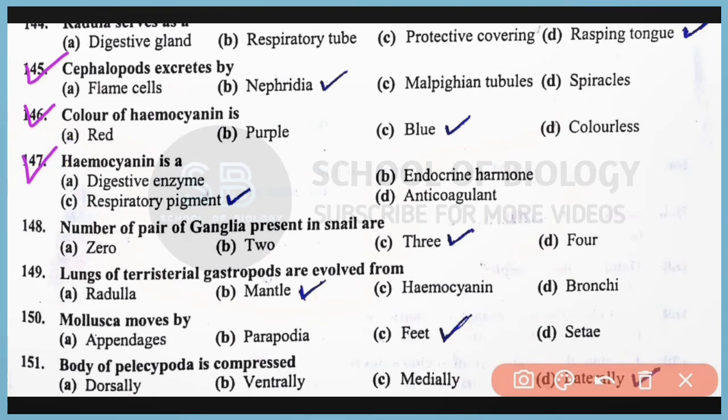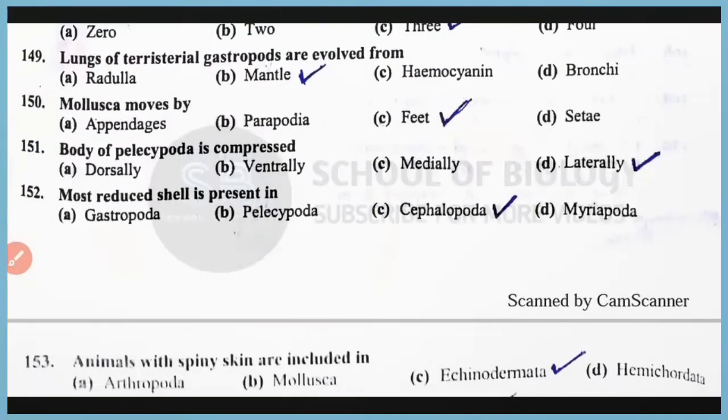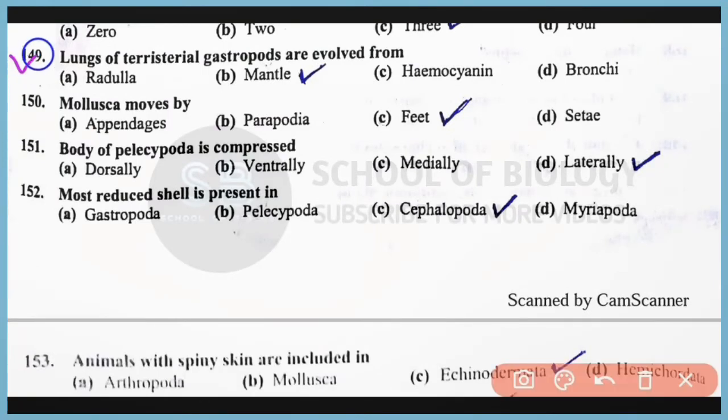Question number 147: Hemocyanin is a respiratory pigment. Correct answer is option C. Question number 148: The number of pairs of ganglia present in snail are a total of 3. Correct answer is option C. Question number 149: The lungs of terrestrial gastropods are evolved from the mantle. Correct answer is option B. Question number 150: Mollusca moves by means of muscular foot. Correct answer is option C.